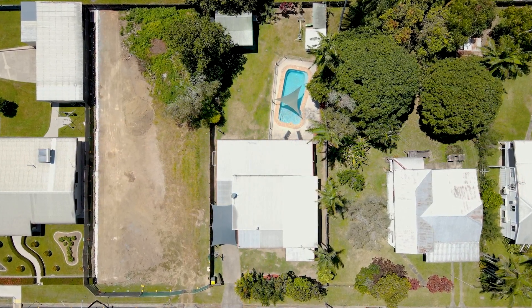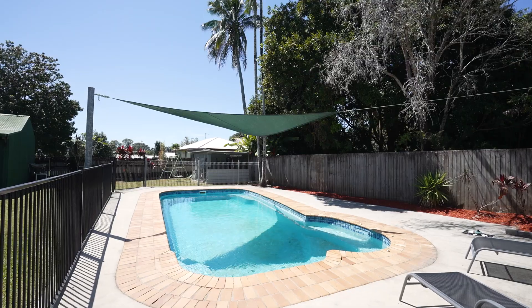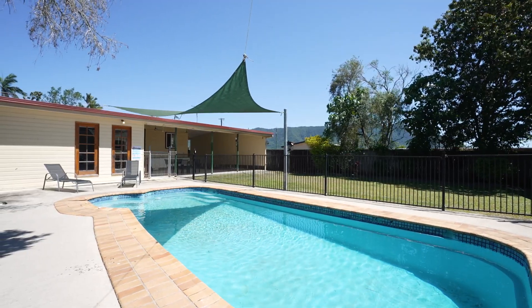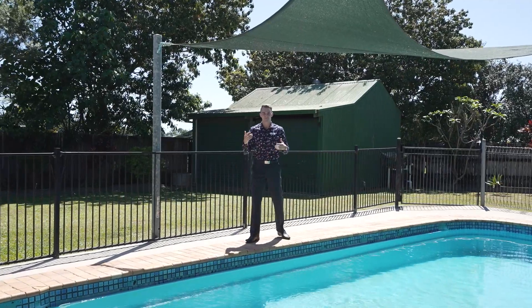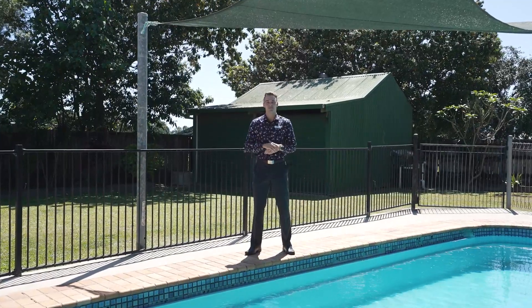Inside living turns to outside entertaining with complete ease, with the large outdoor area overlooking the massive backyard — perfect for the kids to play. Set off the street and immensely private, this home seriously ticks all the boxes. I can't wait to meet you at the open home.